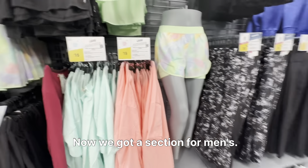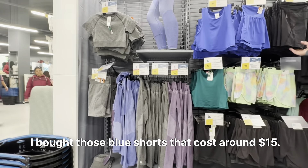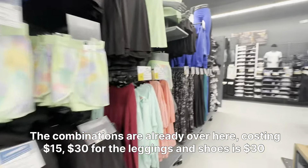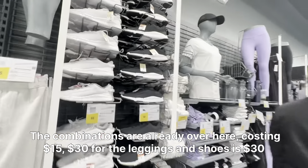Now we have a section for men's and now a women's section. I bought some things from here and it's very good quality — I bought those blue shorts that cost around $15. Moving on, these are the women's section — combinations are available here costing $15 to $30 for leggings, and shoes are $30 as well.